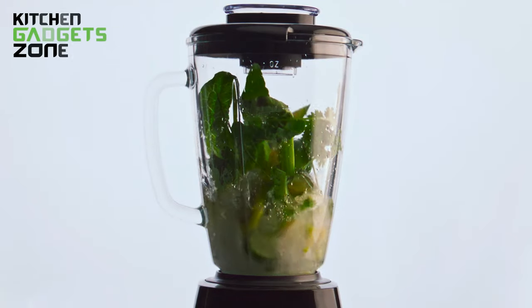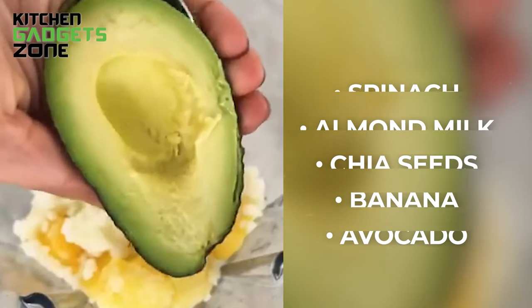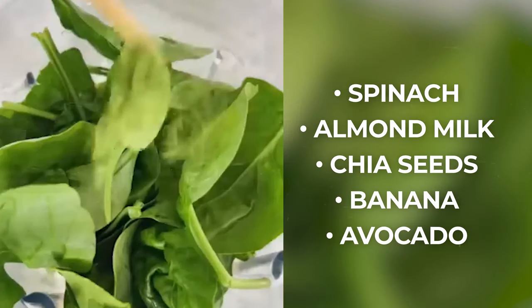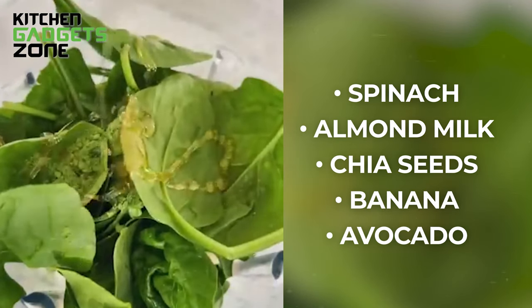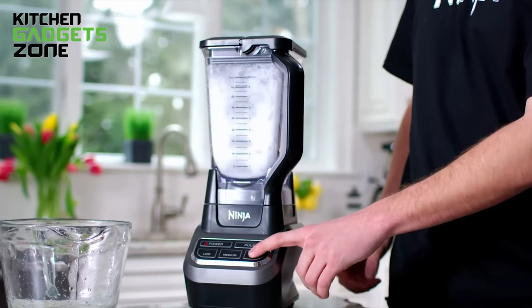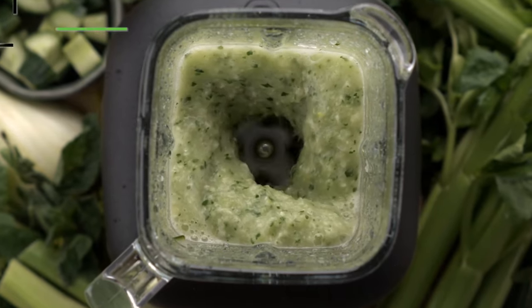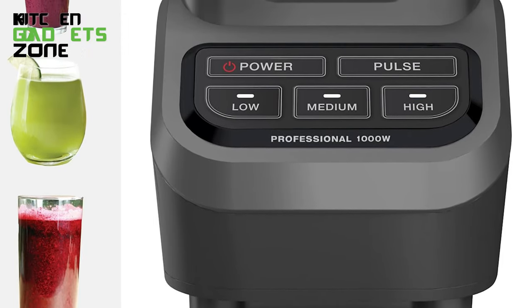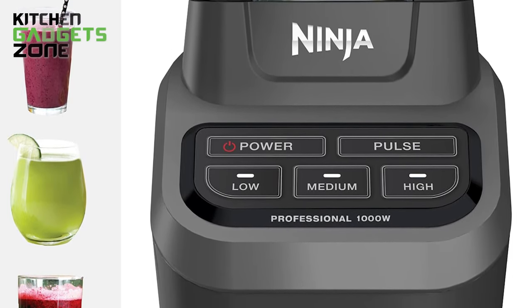Take your spinach smoothie to the next level by turning it into a smoothie bowl topped with crunchy goodness. Simply add 2 cups of spinach, half a cup of almond milk, 1 tablespoon of chia seeds, 1 frozen banana, and half an avocado into the large 72-ounce pitcher of the Ninja Countertop Blender. Its powerful 1000-watt motor and total crushing technology easily pulverize leafy greens and frozen ingredients for a smooth, creamy blend. Pour into a bowl and decorate with your favorite toppings.